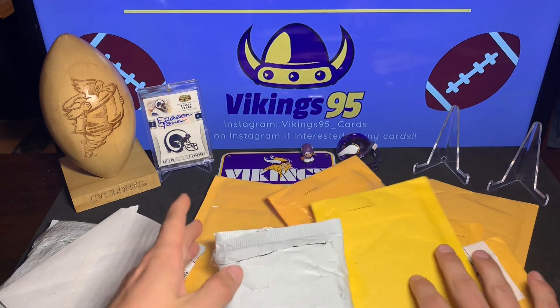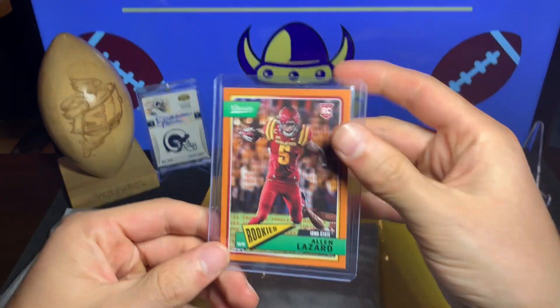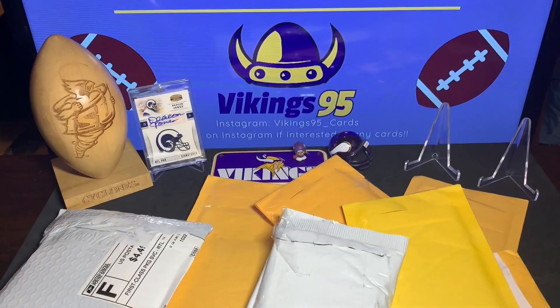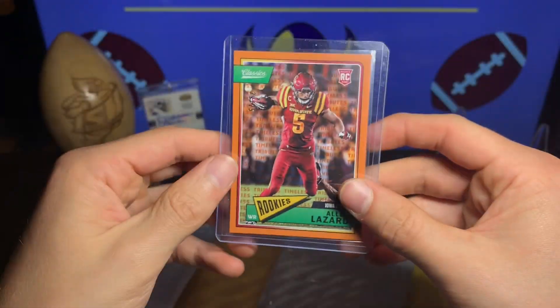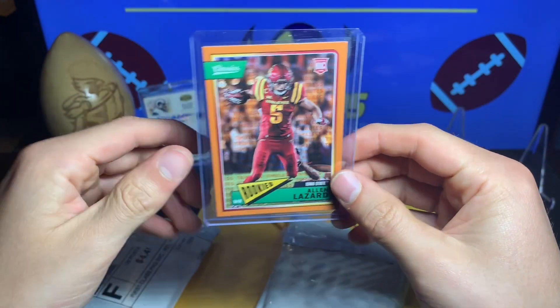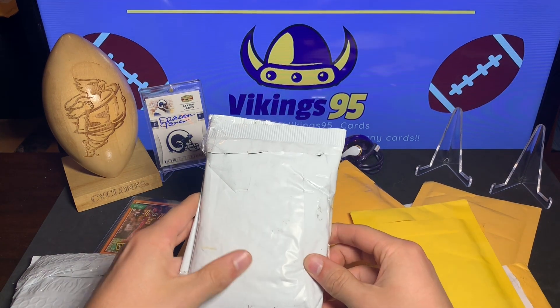The first one is an Alan Lazard — this was a trade made with someone on Instagram. It is numbered 22 out of 25, so a nice little Classics Alan Lazard for my collection. That's the first package, and I think the really good one I'm going to save for a little bit later.